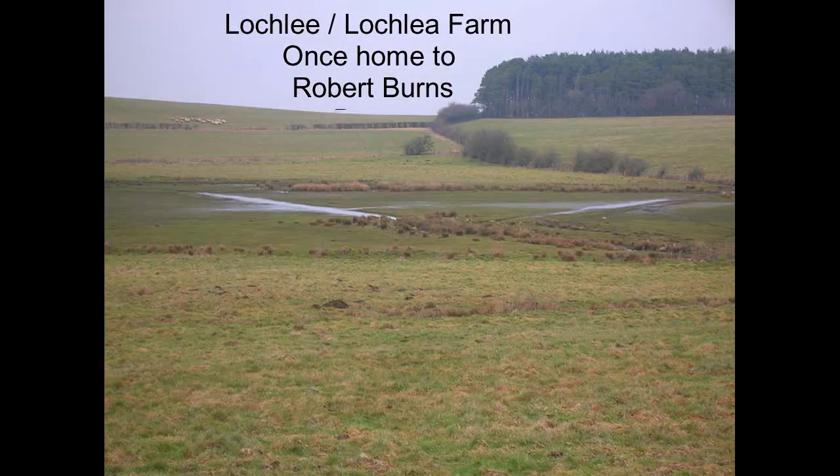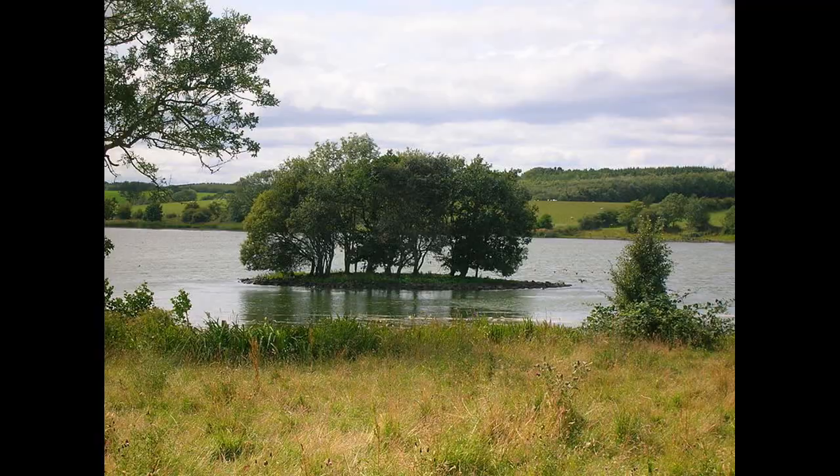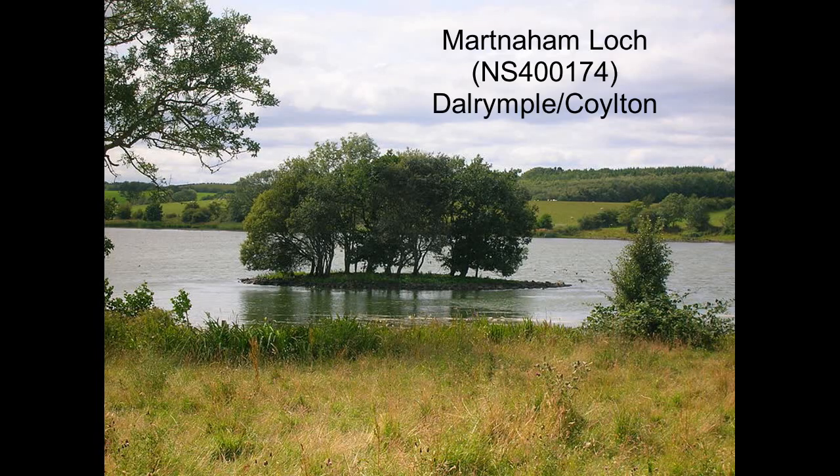Although defensive in nature, very few crannog sites have revealed any weapons. The crannogs themselves are very well built, showing considerable skill in the planning and execution of the work, particularly in the use of wood joints.